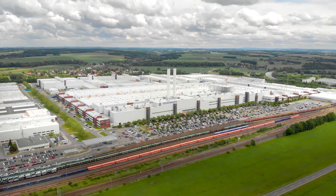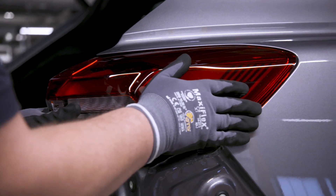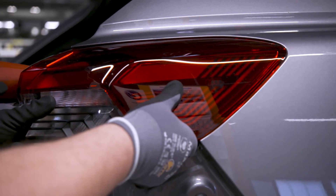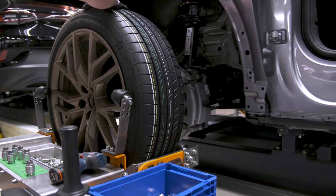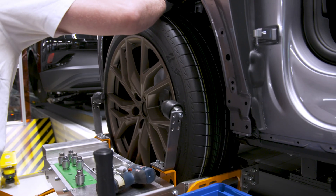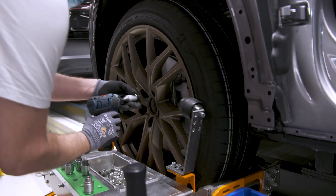Transition to EV production. In line with Volkswagen Group's strategy to pivot towards electrification, the Zwickau plant underwent a comprehensive transformation. This involved significant investments and upgrades to the production lines, training of the workforce, and the introduction of cutting-edge manufacturing technologies.